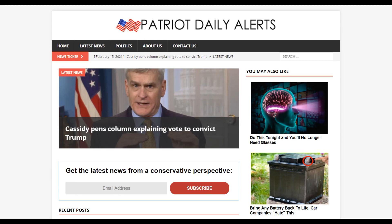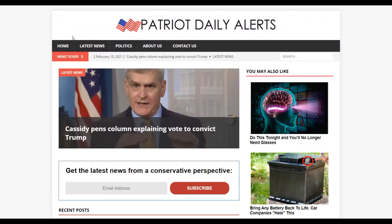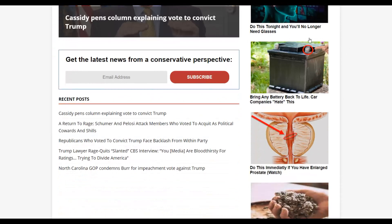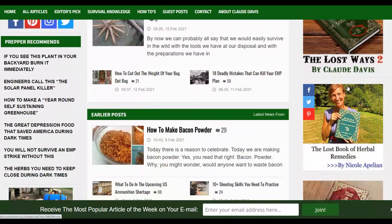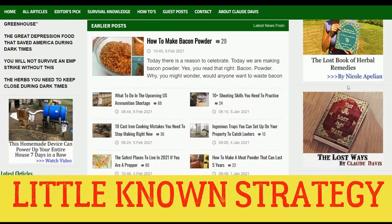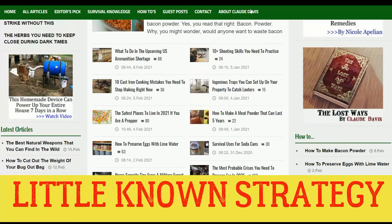What is up guys and welcome back to the channel. Today I'm going to show you how many athletes are promoting affiliate offers and earning a lot of money. You can see here this is a website promoting a product on the ClickBank affiliate marketplace. This is a method that many super athletes are using to promote affiliate offers, and I'm going to show you exactly what they are doing so you can follow along and start promoting your own affiliate offers.